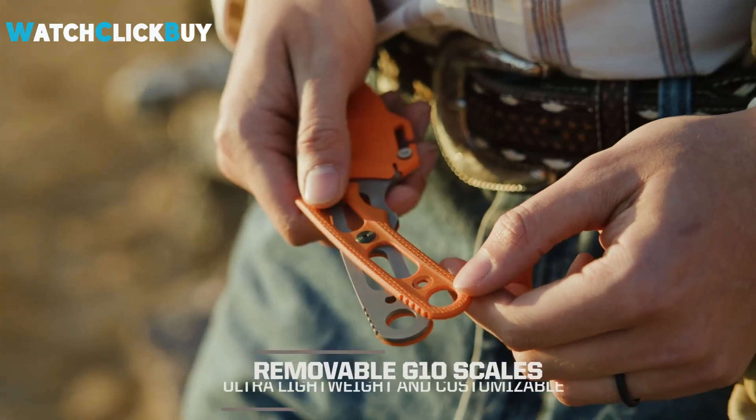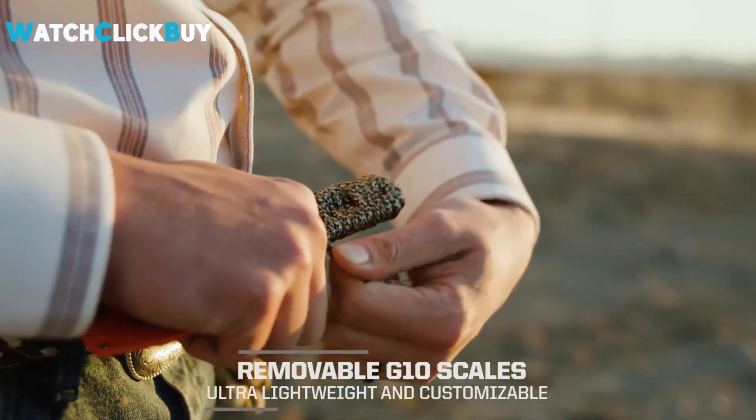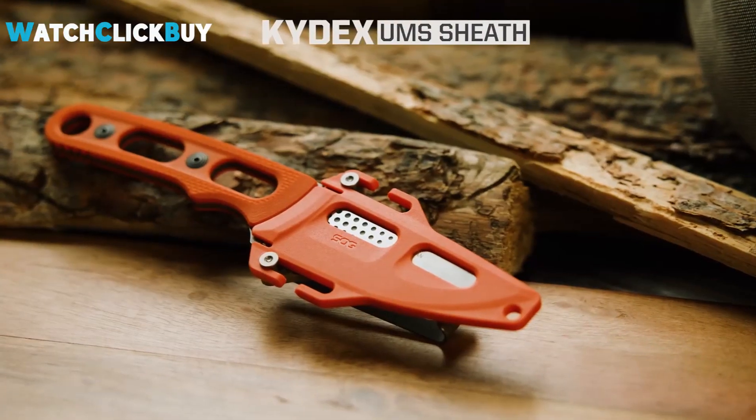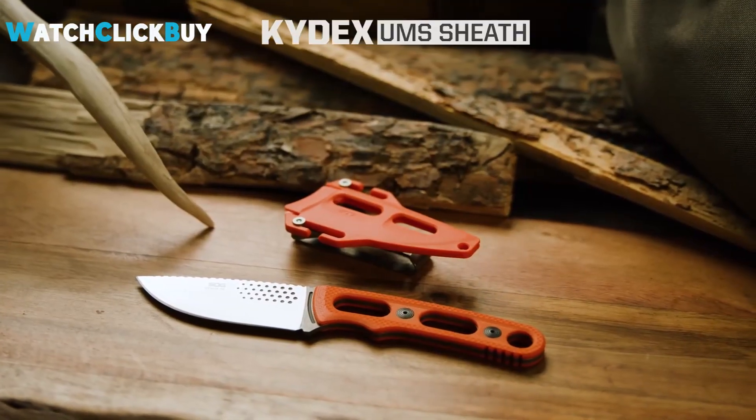The distinctive skeletal handle reduces weight without sacrificing durability, and the removable G10 handle scales simplify maintenance, with a satin finish drop-point blade and a convenient sheath for easy carry. The Ether is a reliable and versatile tool for any adventure.